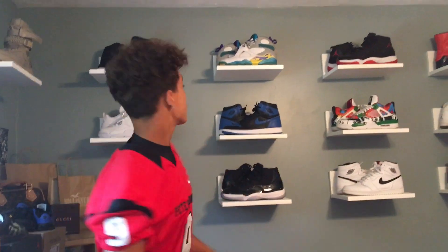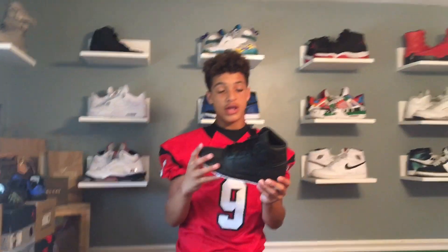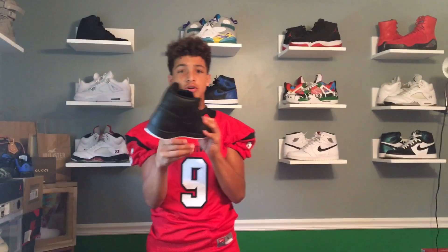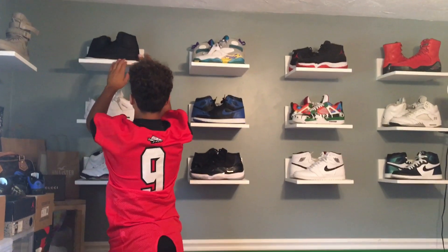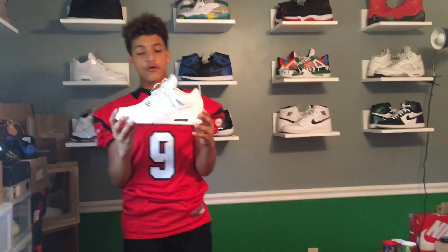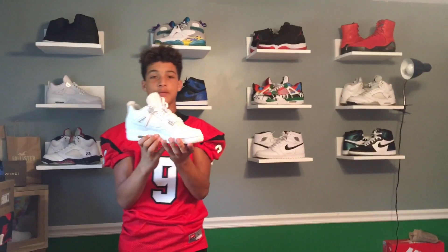In this case we have a pair of custom Kyrie 2s, which I love and that's why I keep them in a case on top of the shelves. Then we'll start off with the Jordan One in the black perforated leather colorway — a nice steal out of the outlets, amazing. Next we got one of my favorite shoes in the collection: the Jordan 4 Pure Moneys — just amazing, top three in the collection.